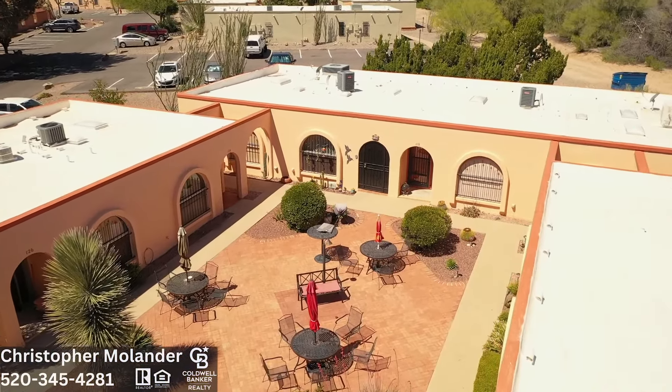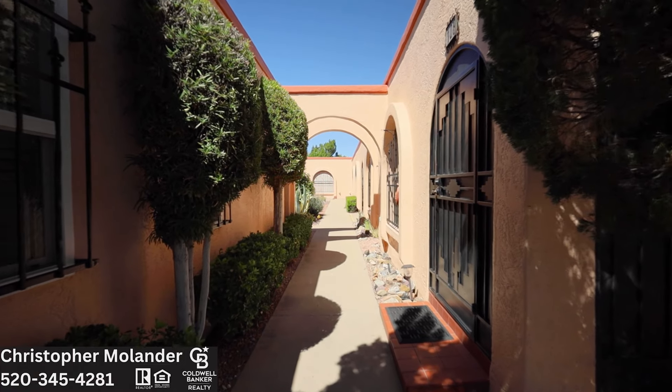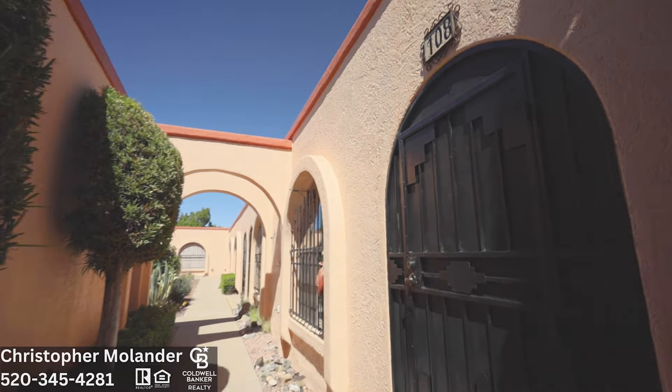Welcome to Green Valley Resort Homes, a great place for your winter getaways. This lovely casita is on a corner lot and can be purchased furnished to check all the boxes on your wish list. Hello, this is Christopher Molander, your local Green Valley real estate agent.